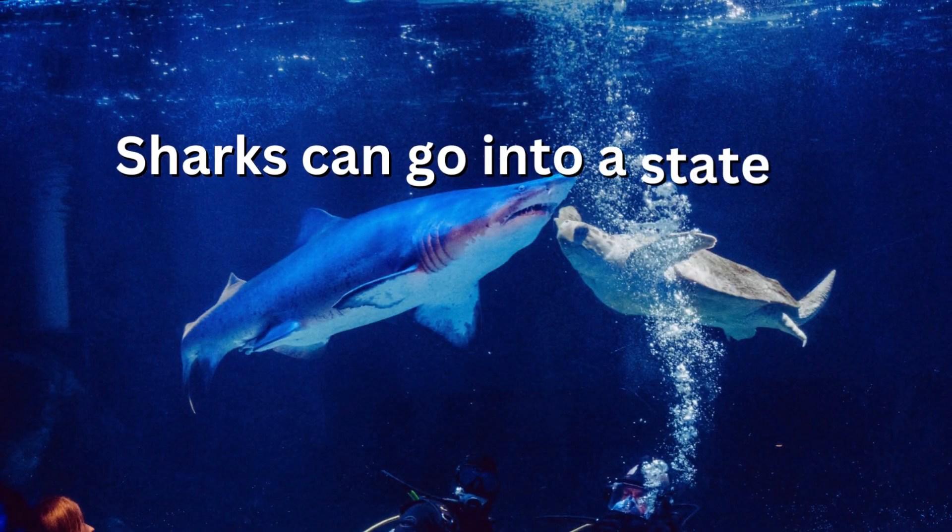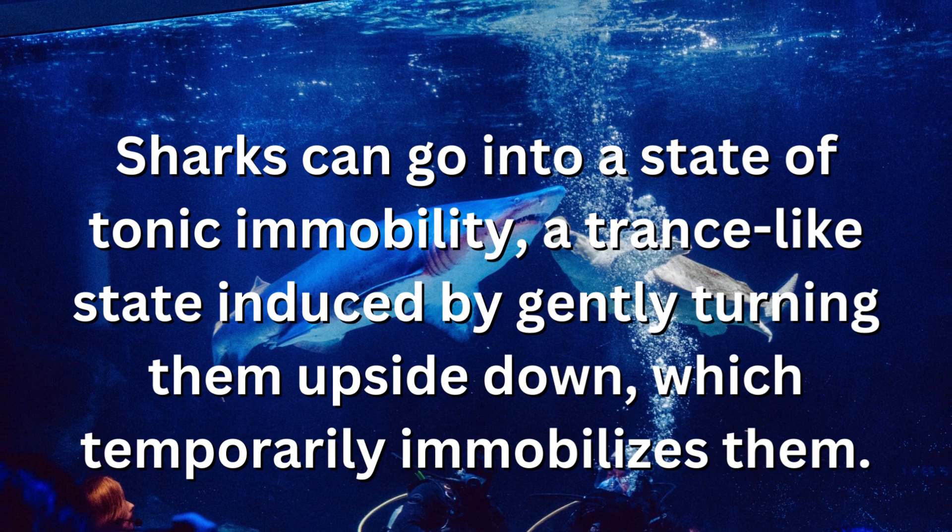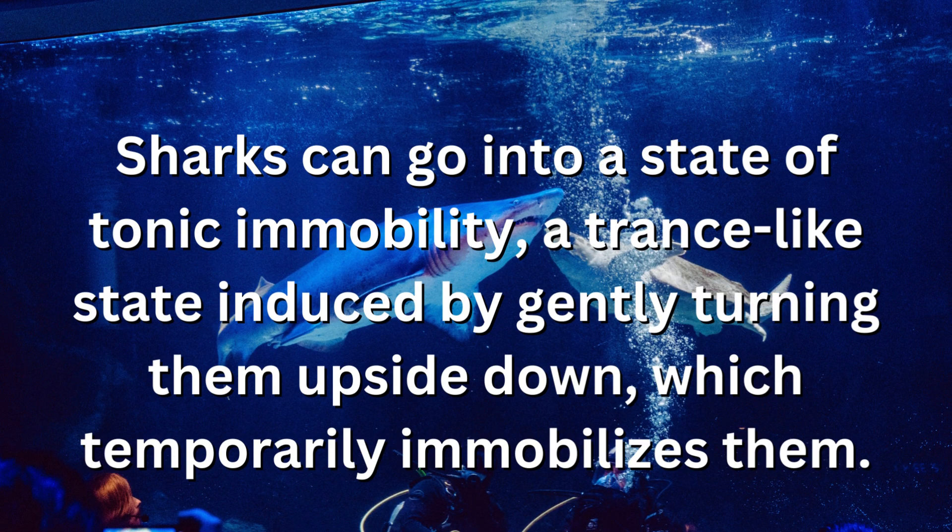Sharks can go into a state of tonic immobility, a trance-like state induced by gently turning them upside down, which temporarily immobilizes them.